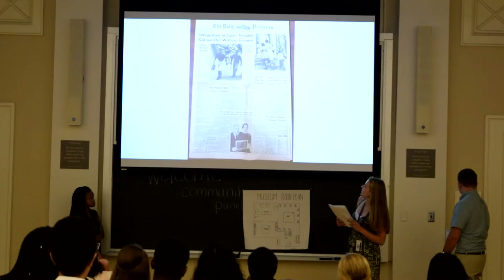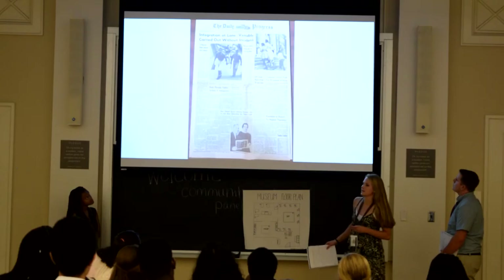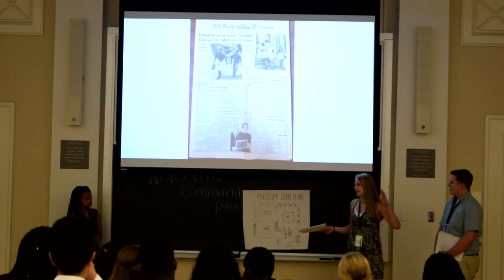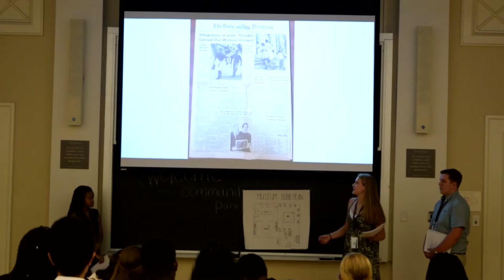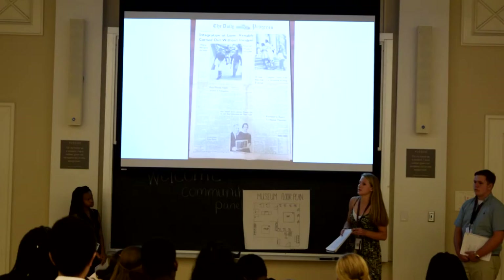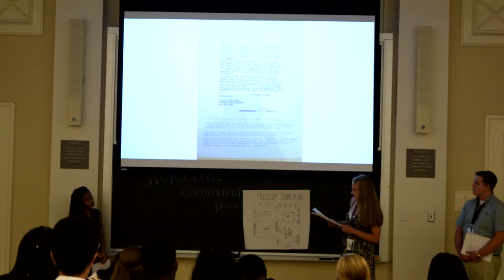The next document is about integration at Lane High School, a school near Minerva Hill, about ten minutes from here. It was basically a white high school, and they started integrating it, which caused a lot of unrest among residents and constant news coverage. Luckily, this was carried out without any incidents.